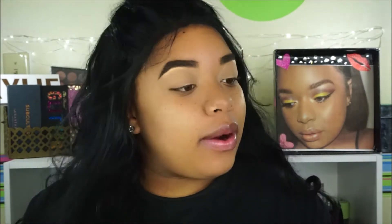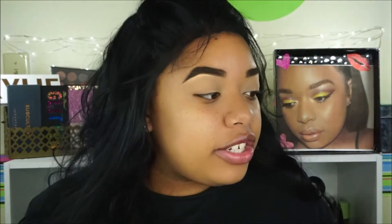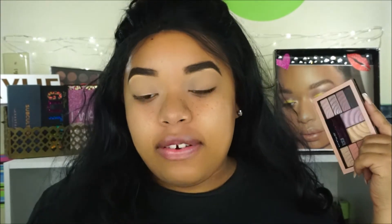Hey guys, welcome back to my channel. Today we are going to be doing a review on a ton of Maybelline products. Maybelline recently came out with this foundation right here which is the Superstay Full Coverage 24 Hour Foundation. I'm pretty sure this was a foundation that Maybelline came out with a couple years ago, but it's back now and it has new packaging and new foundation colors. I'm excited to try it out because it has full coverage, and you guys know that is my jam. We also have the Total Temptation eyeshadow palette right here.